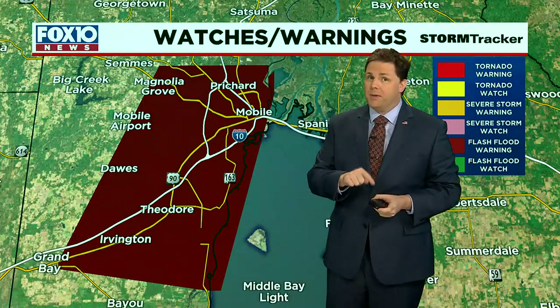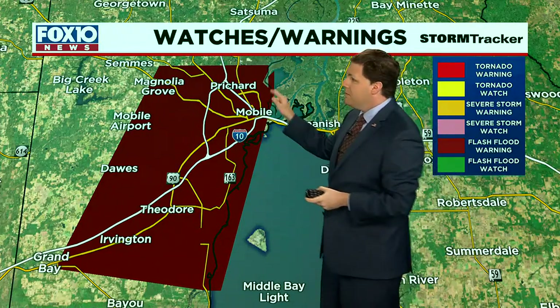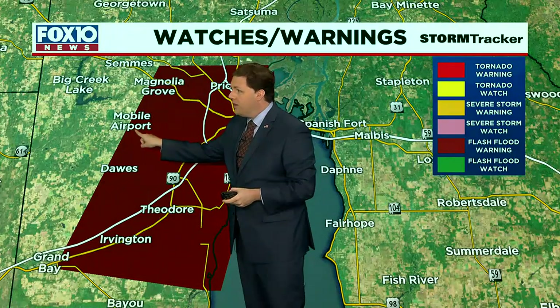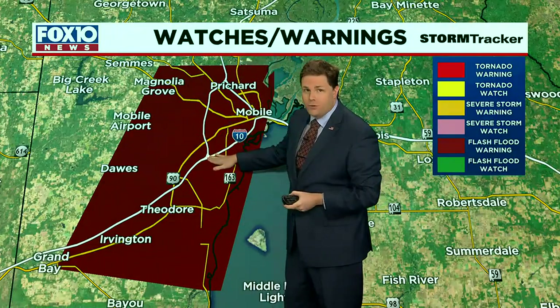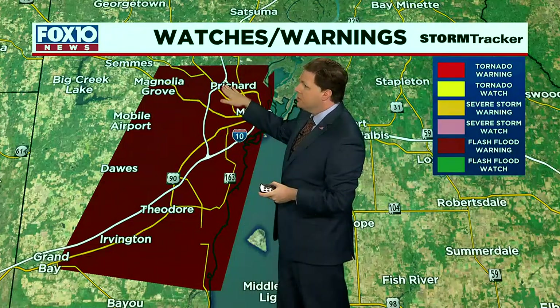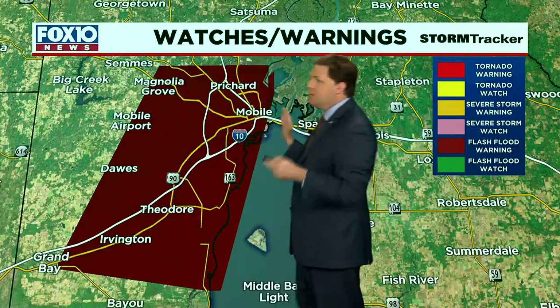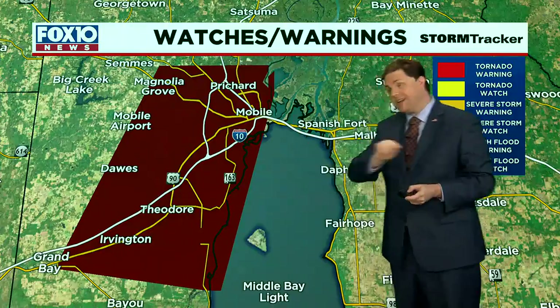On the watch/warning map, a flash flood warning as of 10 a.m. is issued for parts of Mobile County, and it includes downtown Mobile, West Mobile, all the way to the airport, the I-65 corridor from I-10 up to Pritchard and Chickasaw, and even includes Theodore and Irvington. The rain has been coming down hard in this spot, but it's also been coming down hard almost everywhere.